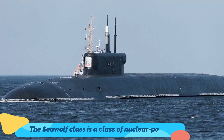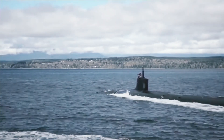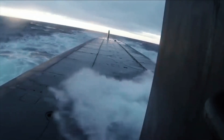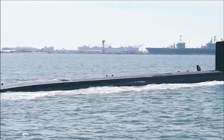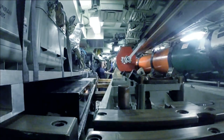The Seawolf class is a class of nuclear-powered fast-attack submarines (SSN) in service with the United States Navy. The class was the intended successor to the Los Angeles class, and design work began in 1983. A fleet of 29 submarines was to be built over a 10-year period, but that was reduced to 12 submarines. The end of the Cold War and budget constraints led to the cancellation of any further additions to the fleet in 1995, leaving the Seawolf class limited to just three boats.